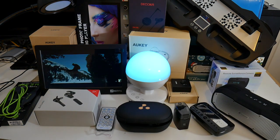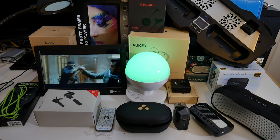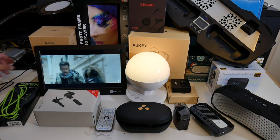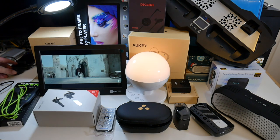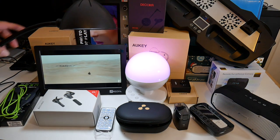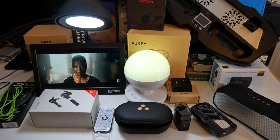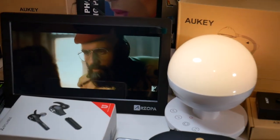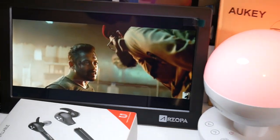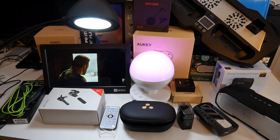So there you have it, guys — that was the coolest new tech for under $80, January 2018. I'll see you next month with another episode showcasing some of the most exciting cool new tech products. Let me know in the comments below which one was your favorite. I'll leave the links in the description so you can check any of these products out. Don't forget to like and subscribe — thank you so much for watching and I hope you all have a brilliant day. See you in the next one!